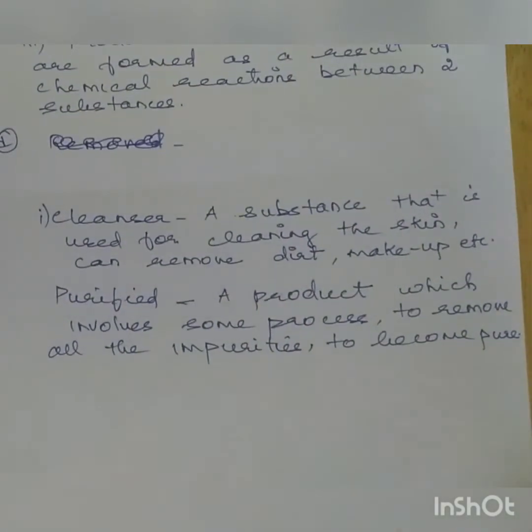For example, aloe extract. Product: substances formed as a result of a chemical reaction between two substances. Last set — Cleanser: a substance used for cleaning the skin; it can remove dirt, makeup, etc. Purified: a product which undergoes a process to remove all impurities and isolate it as a pure compound — and Vaseline is triple purified.